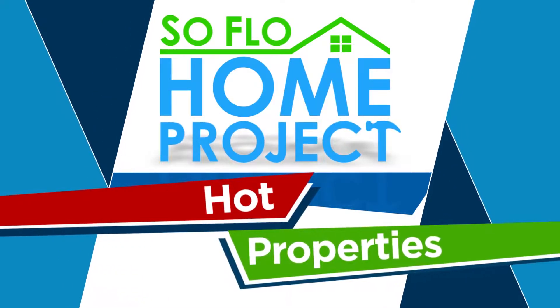Hello again, South Florida. Justin Feeley here with the Omega Home Selling Team of Keller Williams Realty. Buenos dias, South Florida. Osmani Garcia with the Omega Home Selling Team Keller Williams Realty, and welcome back to the SoFlo Hot Project Hot Properties.